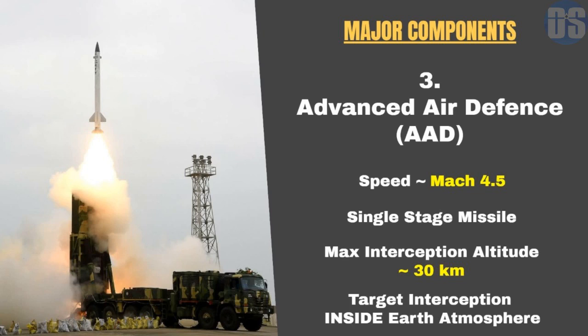As per recent media reports, the BMD shield is now validated and ready for deployment. The Indian Air Force and DRDO are working to get clearance from the Indian government to protect the national capital Delhi with the ballistic missile shield.